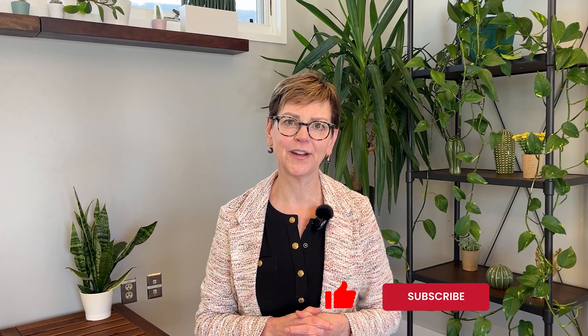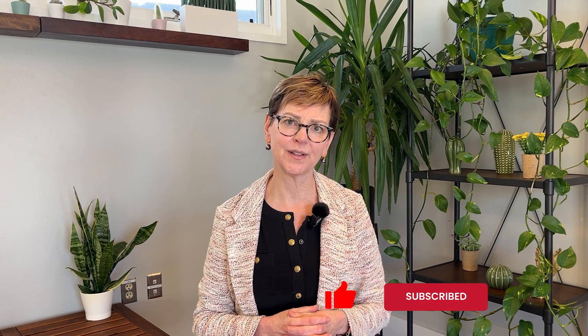Before I go on, I'd love to invite you to subscribe to our channel. We put new videos out a couple times a week, so there's always something new to watch, and you can always go to yerba.com to get your personalized report.